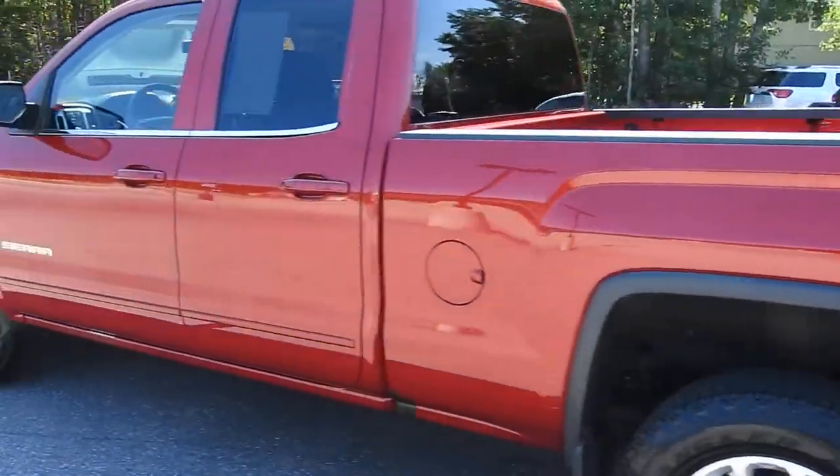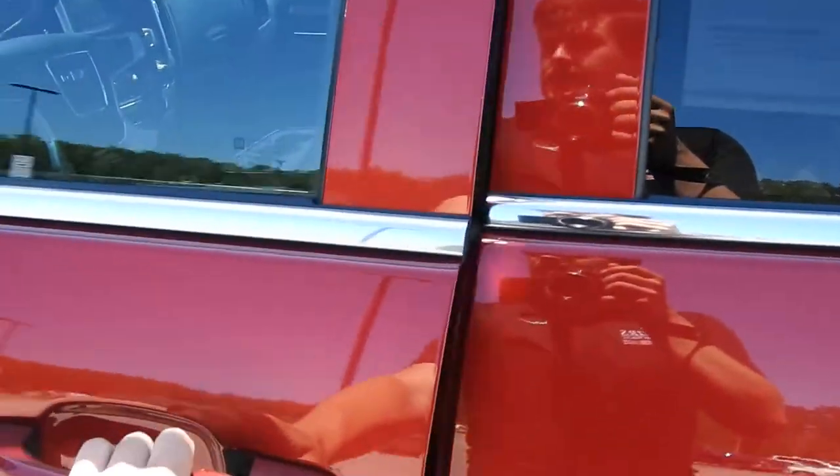It's finished in this very nice crimson red tint coat. It's got a little over 33,000 miles on it.